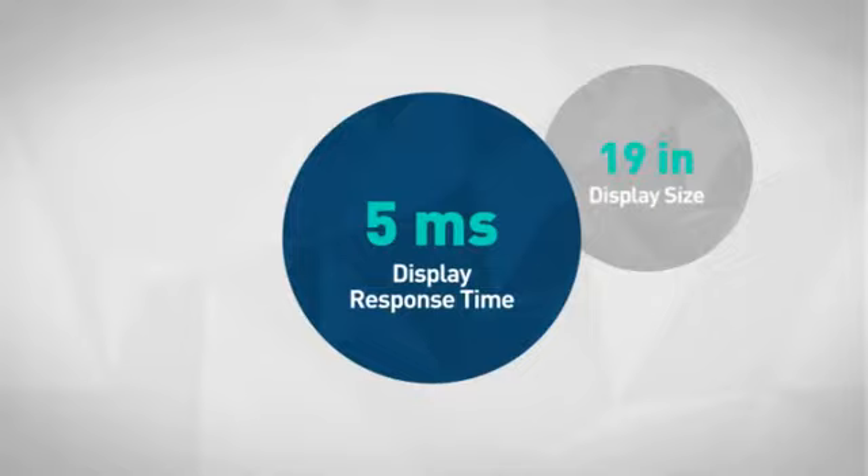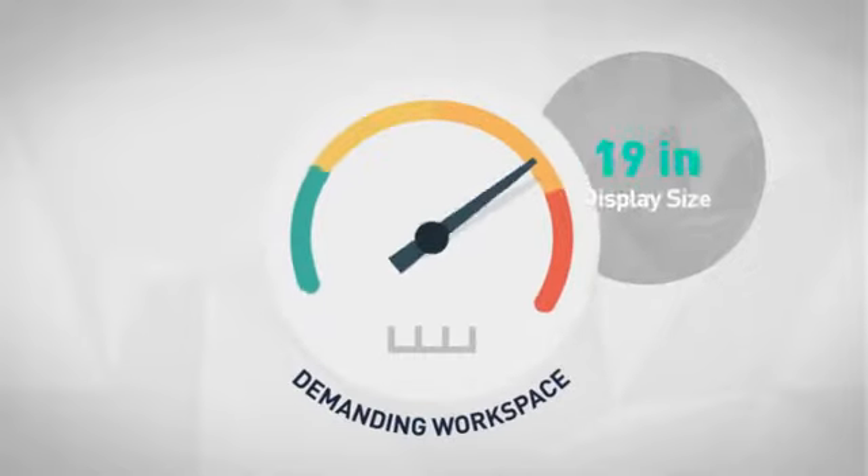First thing we noted is the smart features included, which makes it a great choice for a demanding workspace.